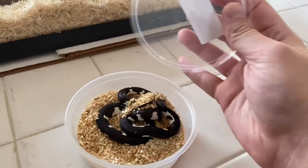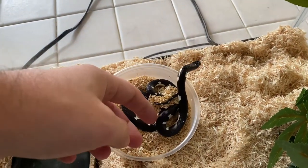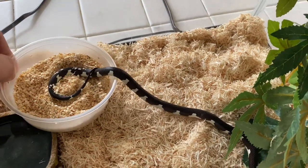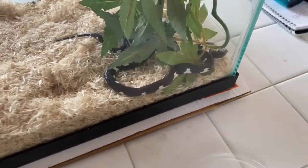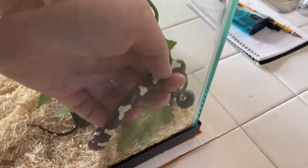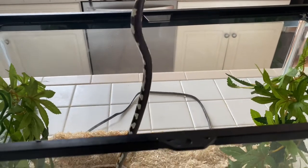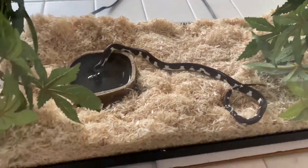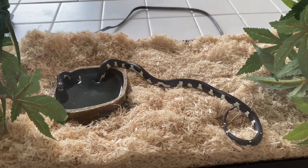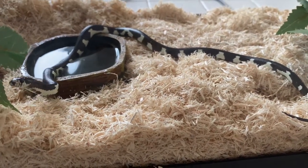I figured today would be a great day to make a video of all my kingsnakes. There she is. Let me see if I can pick her up and get a little bit of a better view. She's a beautiful looking snake. I haven't named her yet but she is adorable.